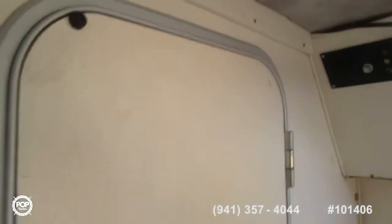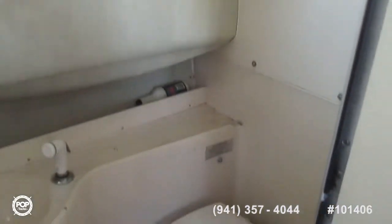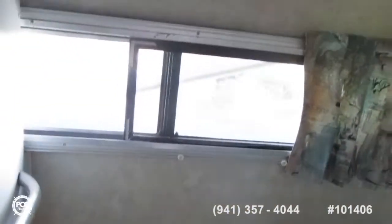To starboard, down the companionway, is a full enclosed head. I'm opening the door and looking in.